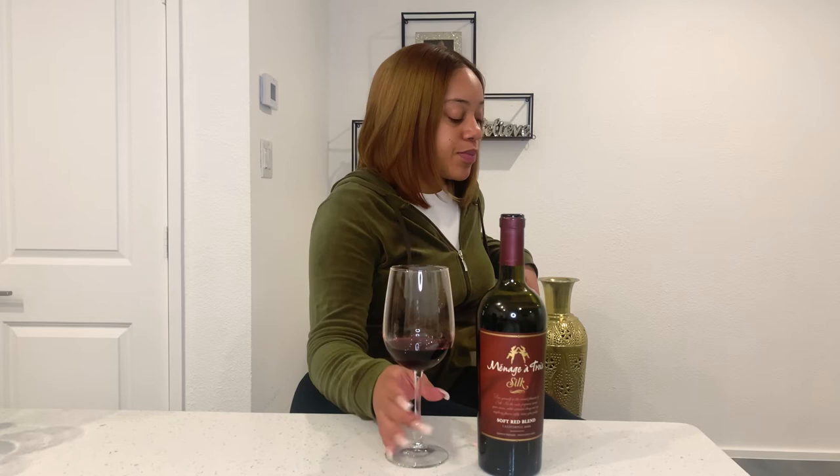This one says silk but I don't think I'm getting the silk part. This one's kind of spicy — it's not as smooth as the other two. I feel like the Apothic Red was the smoothest. This one says silk and it's a soft red wine blend, so I would expect it to be a little bit smoother, but it's not. It's giving a little burn. It's still a pretty good wine, but I think the name silk is misleading. It tastes a lot like cherries, a lot of alcohol.